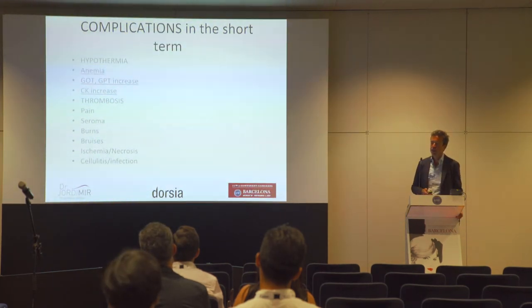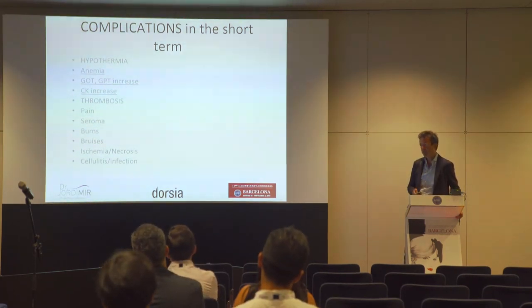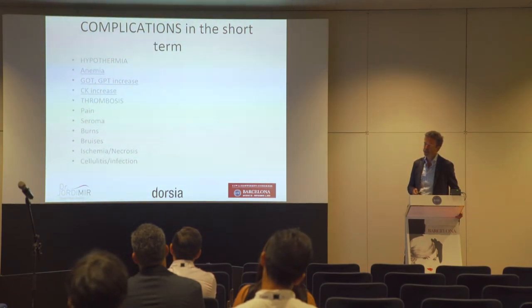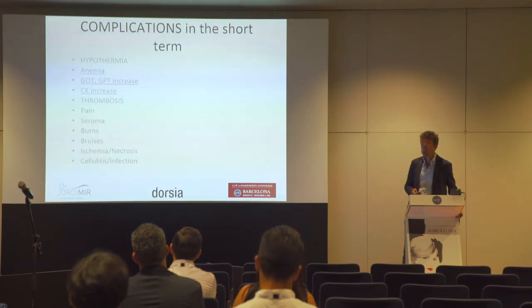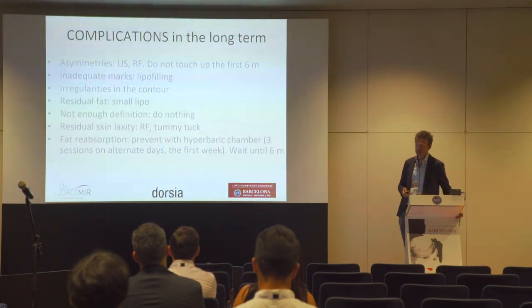Complications include: hypothermia, anemia, liver alteration, elevated CK, thrombosis, pain, seroma — the most important complication — burns, breaches, ischemia, necrosis, cellulitis, and infection.